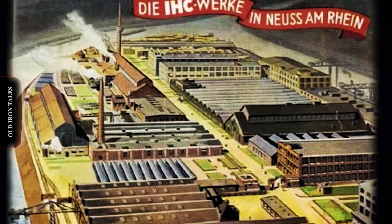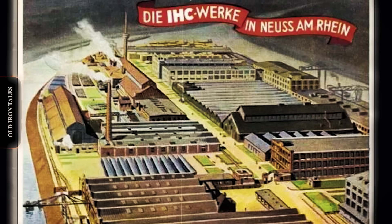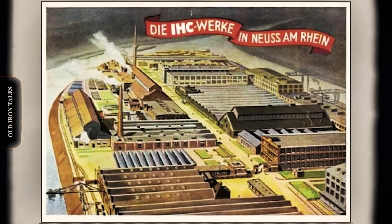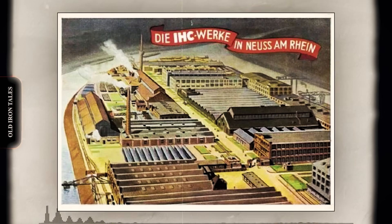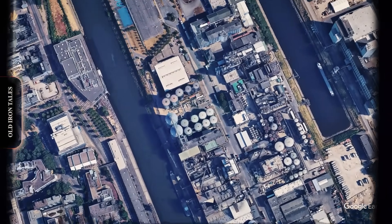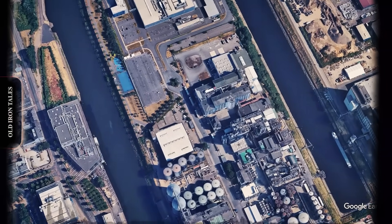On December 31st, 1908, the International Harvester Company GmbH was officially established in Germany, headquartered at Neuss am Rhein. The location was chosen strategically. Situated in the Huffengebiet, the harbour district of Neuss, the factory had direct access to the Rhine River. This meant raw materials could arrive by barge and finished products could be shipped efficiently across Germany and into neighbouring countries.